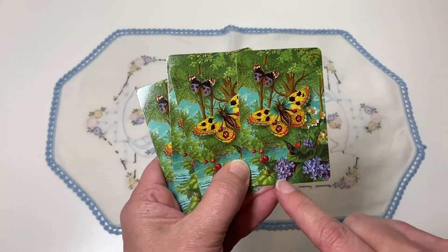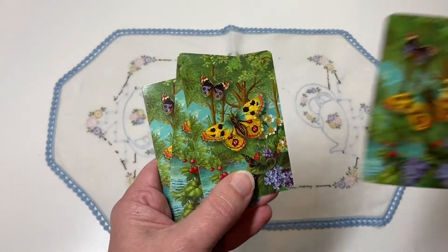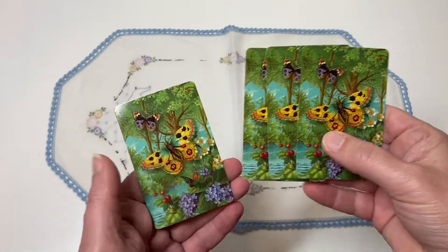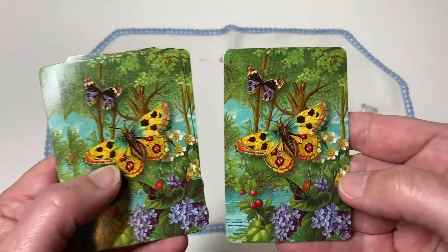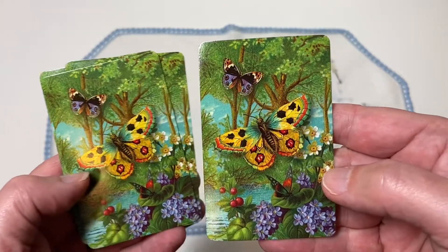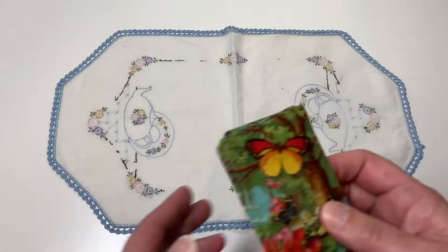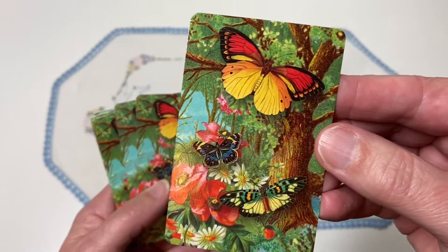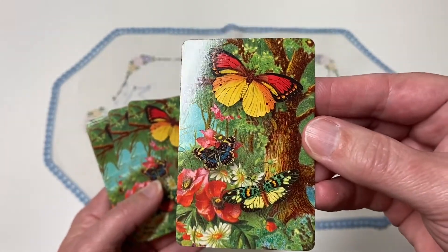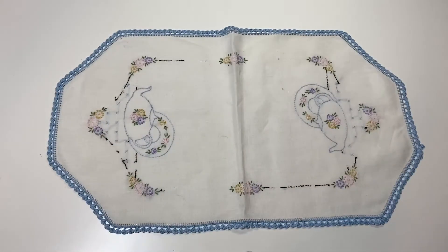These are different — is that a hibiscus? I'm not sure what that is, but just some pretty flowers. The colors are just gorgeous. And then there's a comparable one — look at those yellows and reds and oranges. So if you love butterflies, these two sets are for you.